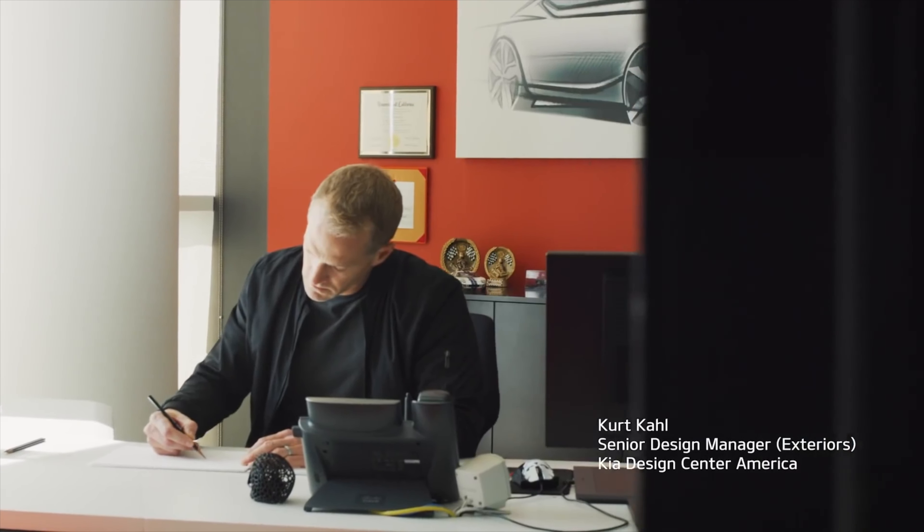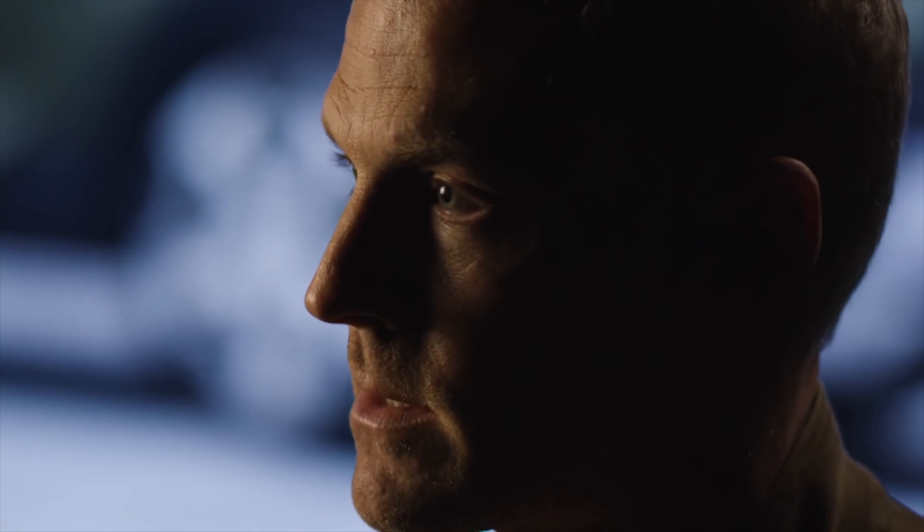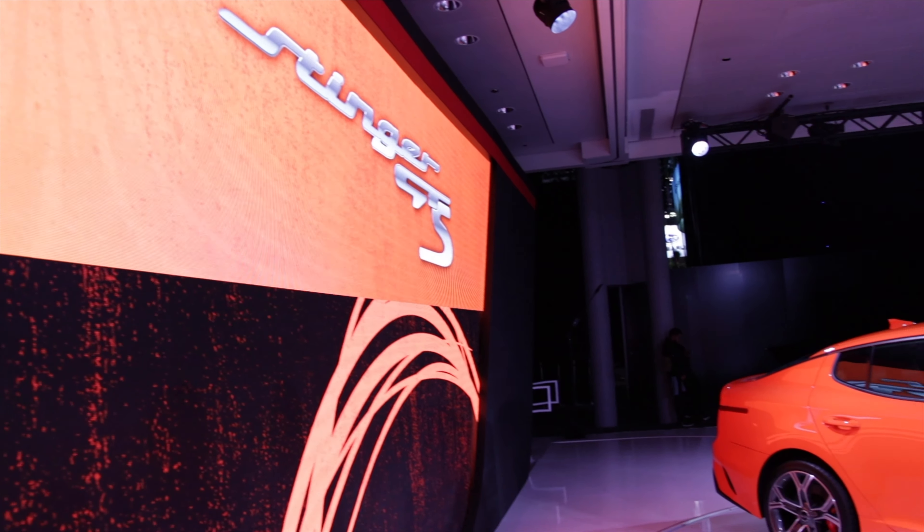We're here with Kurt, a senior designer at Kia, and we just want to pick his brain a little bit about a lot of the cool things that he's done, as well as the cool things Kia's done for the 2019 Auto Show. Nice to meet you, of course. Nice to meet you guys.